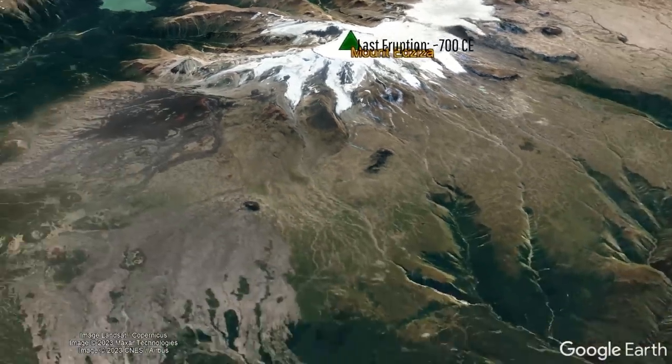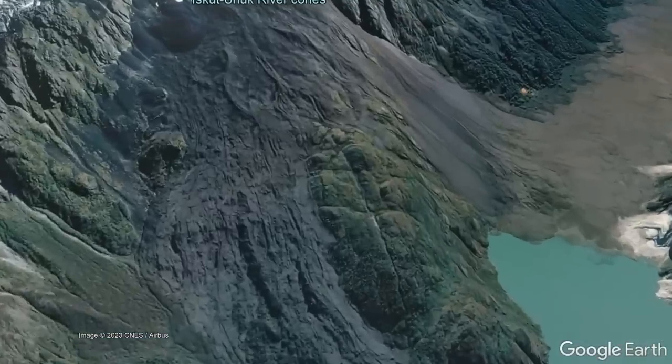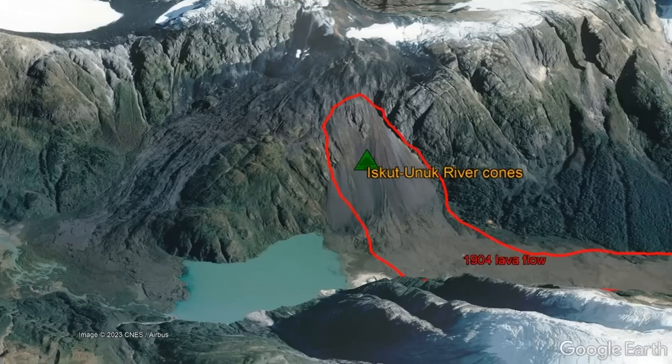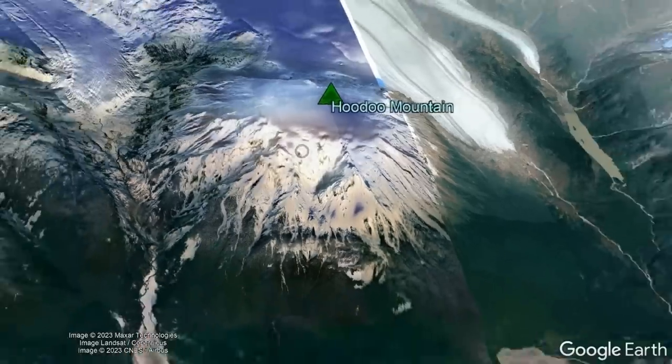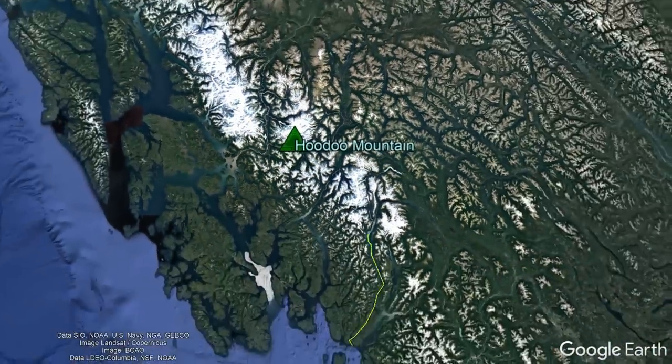Within British Columbia are a number of active volcanoes that are not very well known, such as the Iskut-Unuk River Cones, and this is despite the fact that it erupted a 20 kilometer long lava flow in 1904 which crossed the international border into Alaska. In fact, the reason why many of these regional volcanoes are not well known is due to their remoteness.